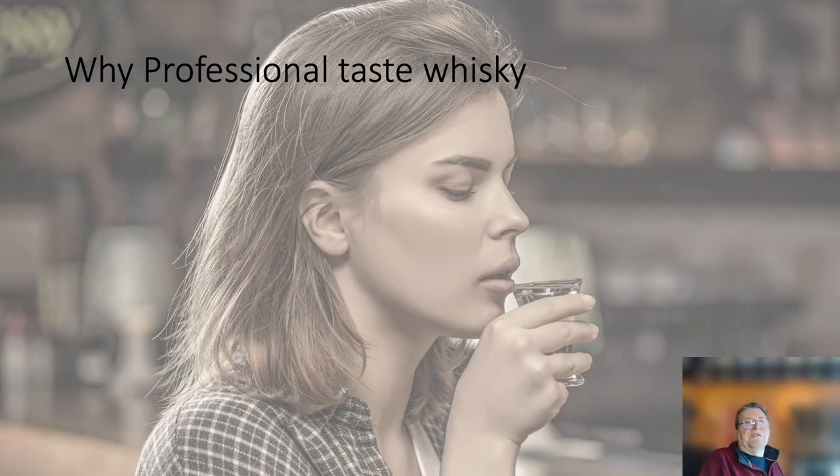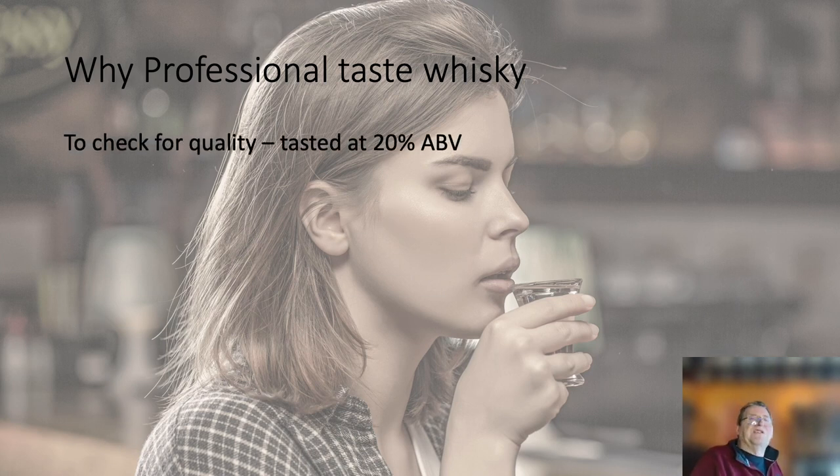Now I'd like to look at why professionals taste whisky. Along the road, as I told you, is Diageo's facility, and in the labs there they have the master blenders and tasters. They taste for a number of different reasons. The first is to check the quality of the different malts being brought in from the different distilleries. They actually taste at 20% ABV — so a 40% whisky is diluted 50-50 with water — because that is the level at which they can best ascertain the quality.